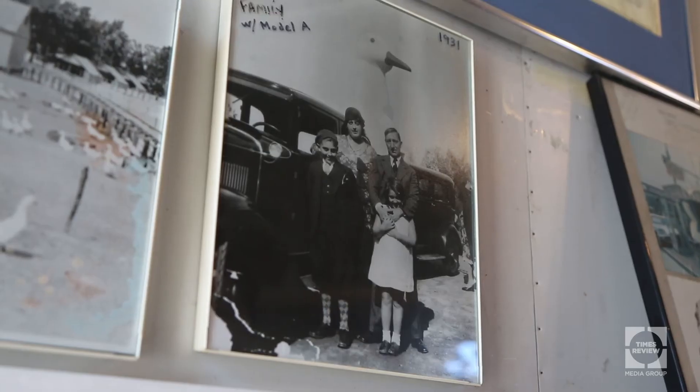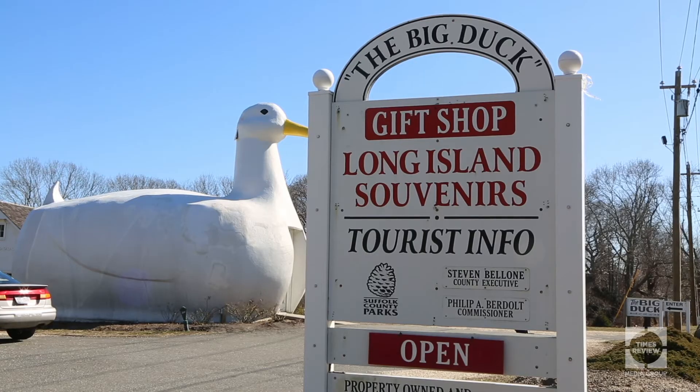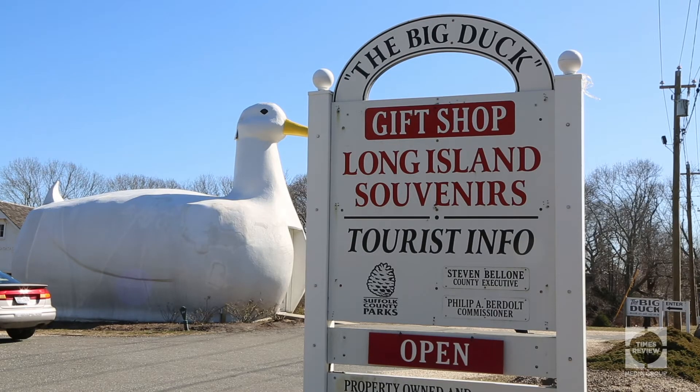It was built in 1931. It was built by Martin Mara. These kinds of things were built when people first started to own their own cars. They were very excited about traveling, so the vendors wanted to get their attention as they went whizzing by. This served as a big sign to advertise the farm and the shop that was in here.